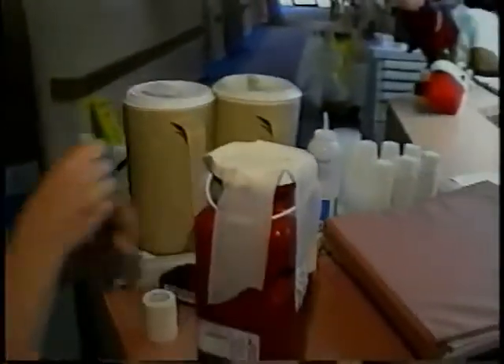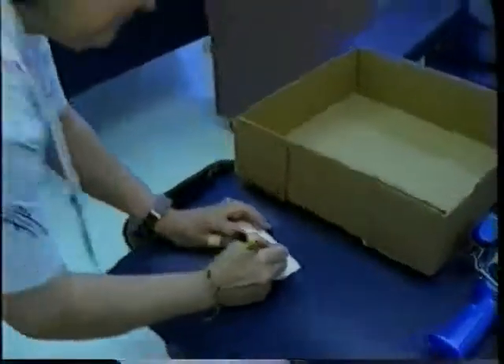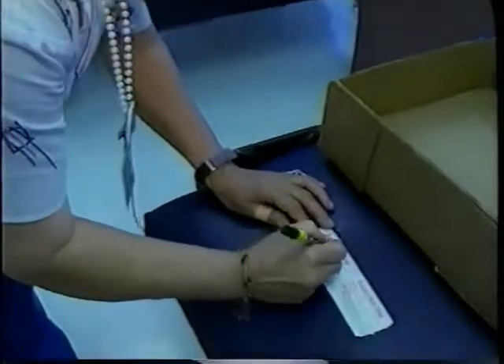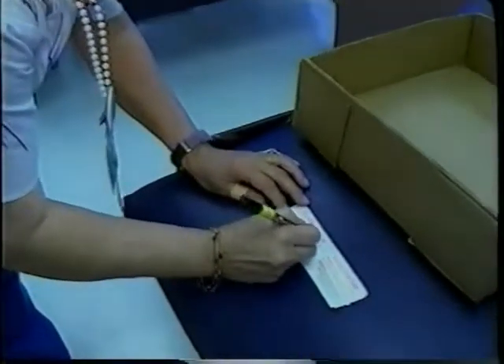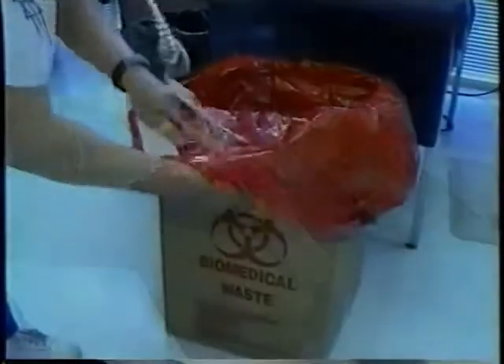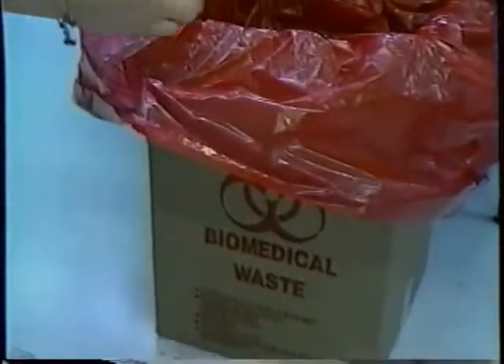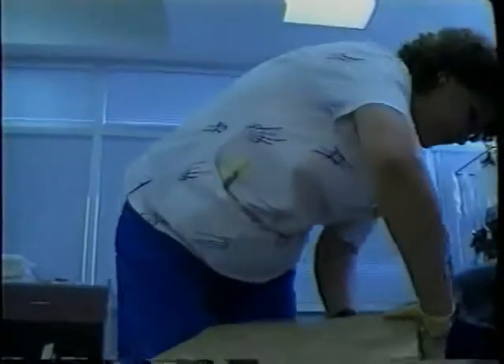Exterior bags and sharps containers must show the generator's name and address. Outer transport containers must show the transporter's name, address, registration number, and 24-hour telephone number. It's important to remember that all exterior bags, outer containers, and sharps containers will be labeled at the generating facility prior to transport away from the facility.